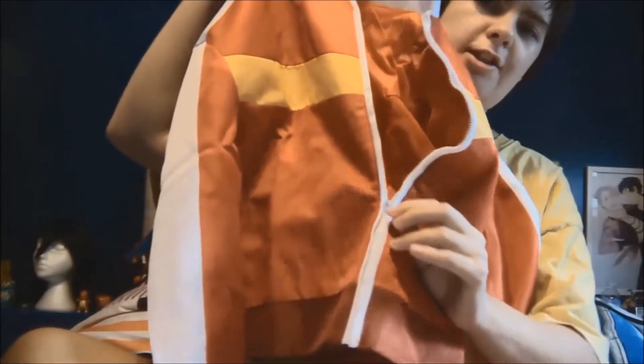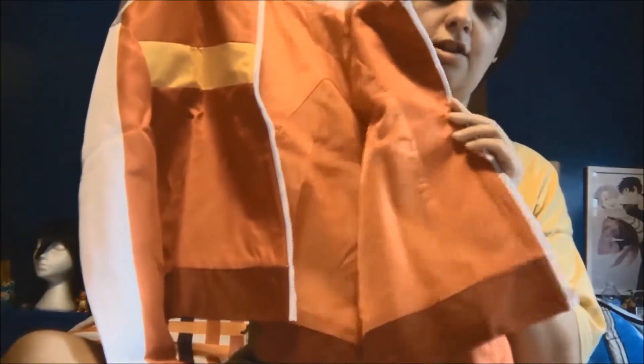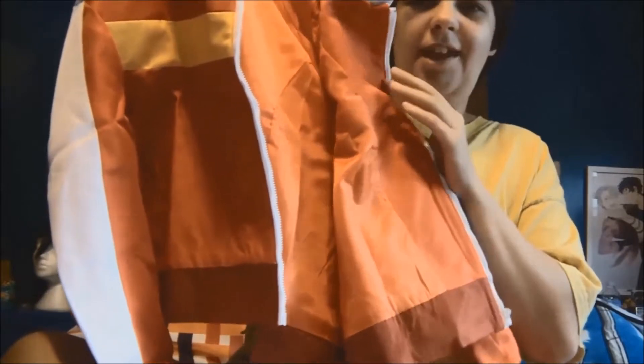There's actually a zipper here, which is interesting. In the anime, his jacket isn't zipped up like that. But it's not a biggie because I can just leave it open for photos. And I guess if you want to zip it up — say you're cold at a convention — you can do that too.